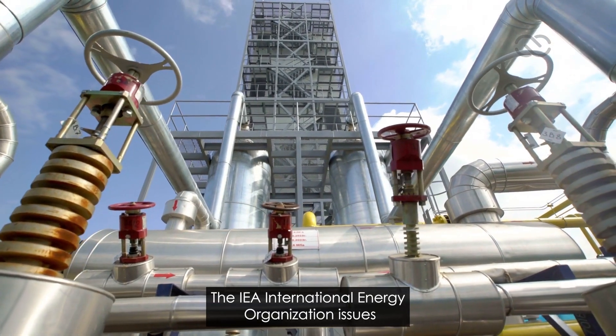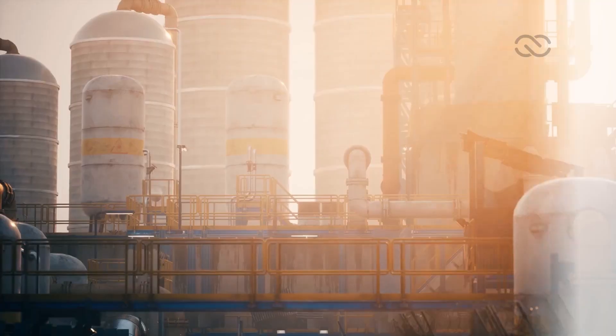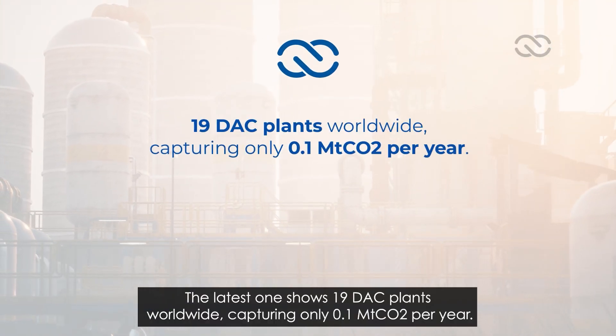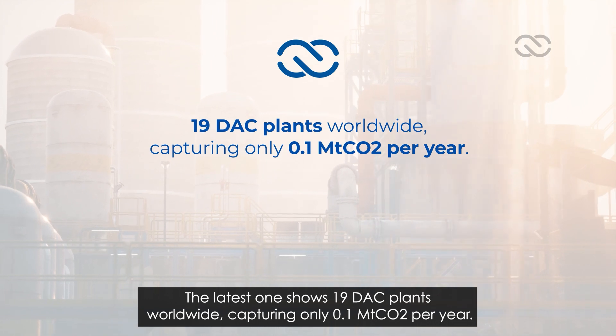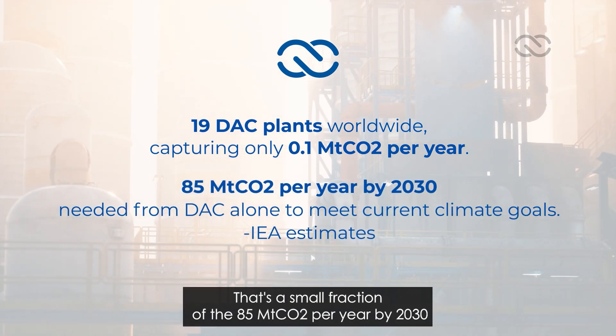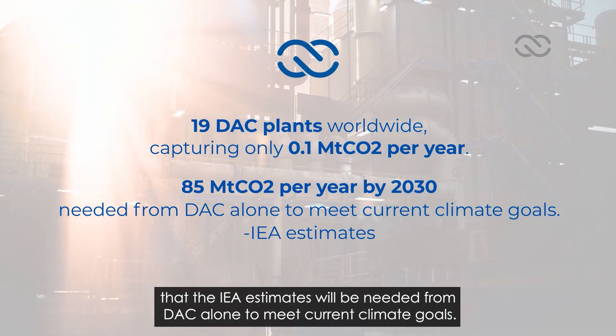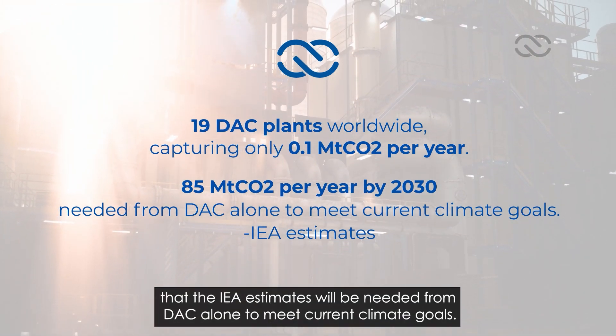The IEA — International Energy Agency — issues regular tracking reports on the technology. The latest one shows 19 DAC plants worldwide, capturing only 0.1 mtCO2 per year. That's a small fraction of the 85 mtCO2 per year by 2030 that the IEA estimates will be needed from DAC alone to meet current climate goals.